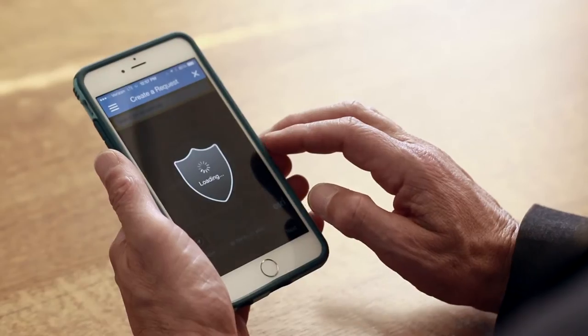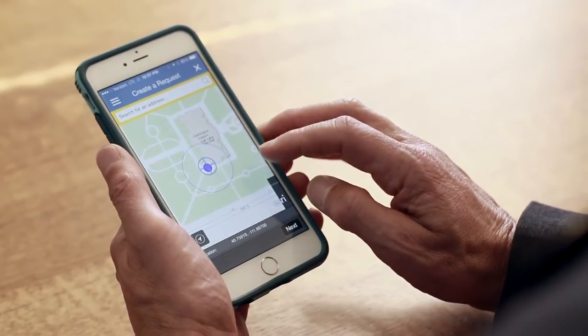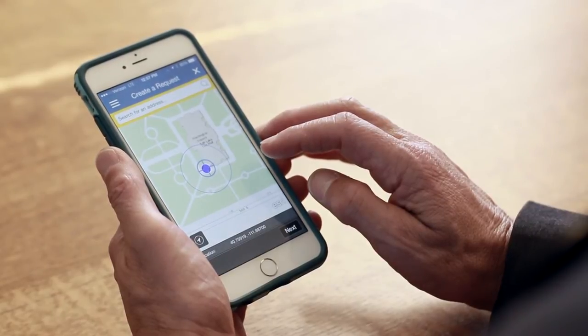But that's not all it does. You can even pay your water bill and see many interactive maps of the city, from park locations to canyon trails.